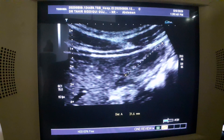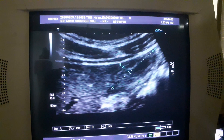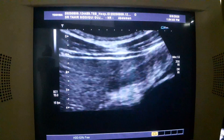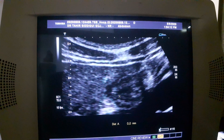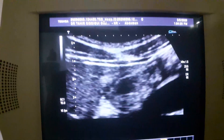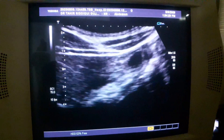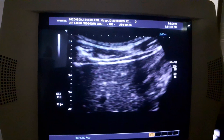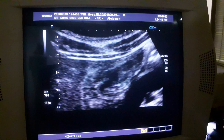From here to here is the gallbladder. This is the gallbladder in transverse section, and here you see a layer of fluid around it. This is, in fact, acalculous cholecystitis. The pain is because of acalculous cholecystitis, which is very rare to see. This occurs because of the infection from the liver that involves the gallbladder.